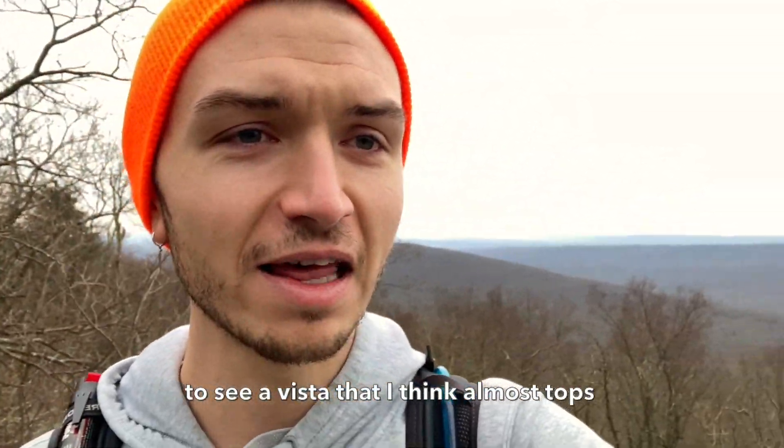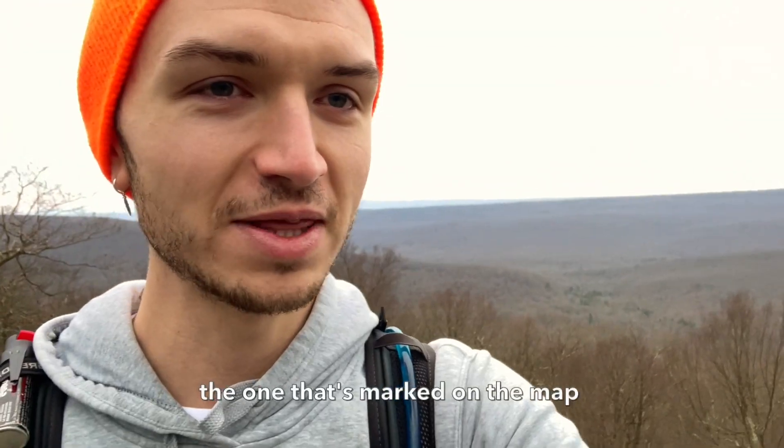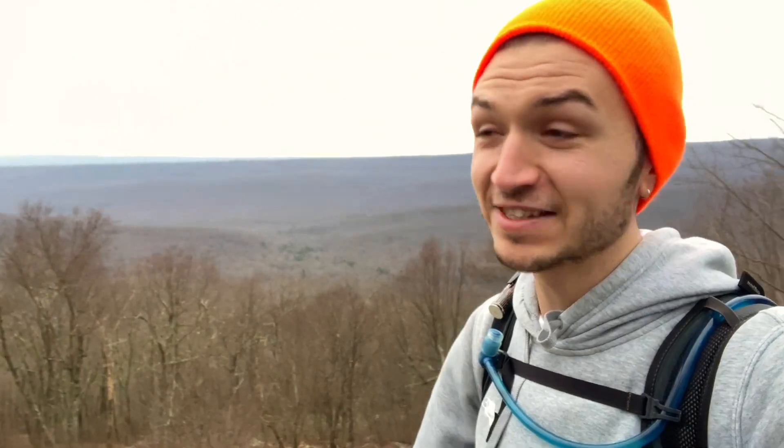I was definitely not expecting to see another vista. I think it almost overshadows the one that's marked on the path, and this one's just randomly along the trail. It is very windy, but it's cool to get another glimpse into the forest. Onward.